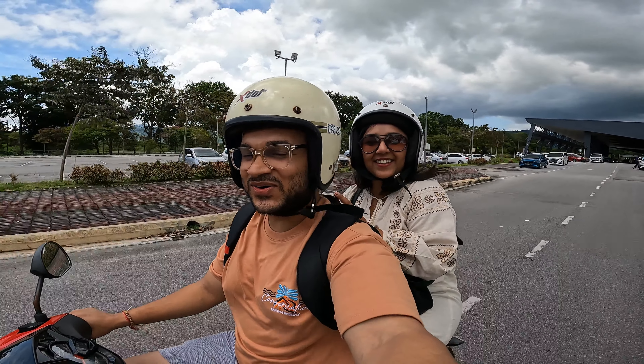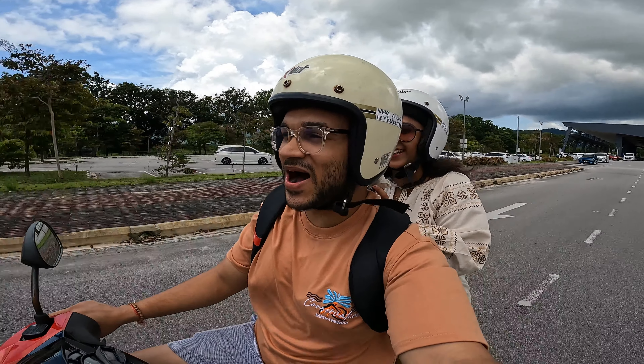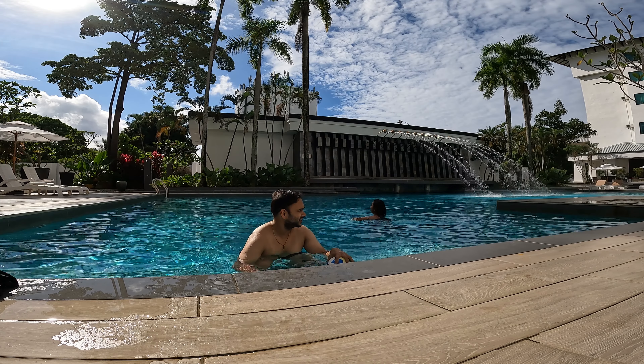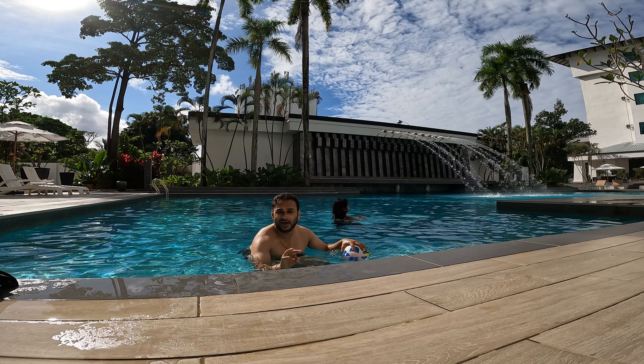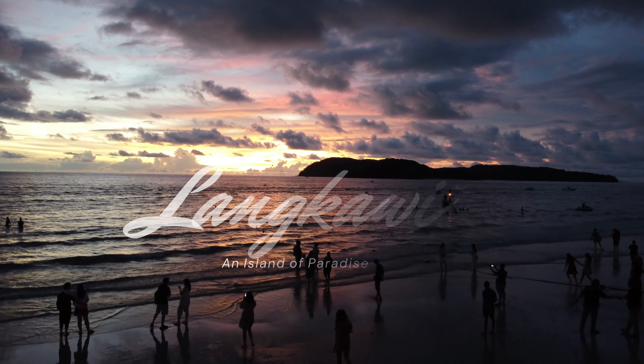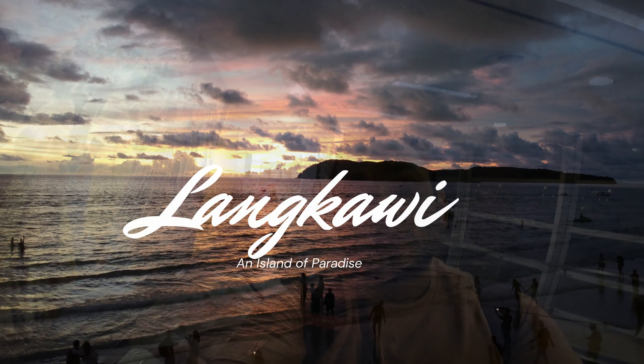Taking the feel of Goa in Langkawi! Hello guys, a very good morning. Welcome back to our YouTube channel, TravelKidaya.